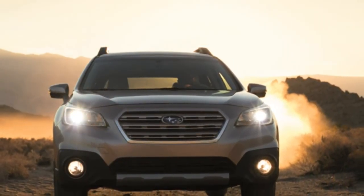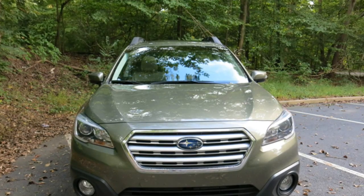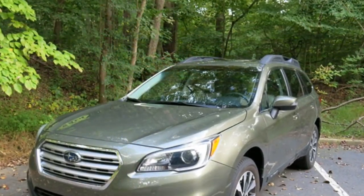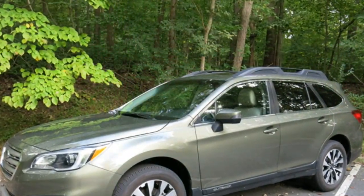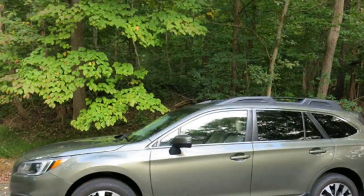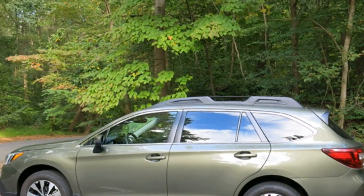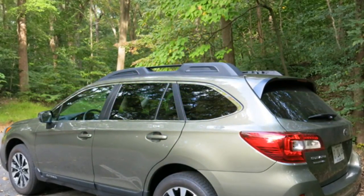The 2016 Subaru Outback impresses critics with its outstanding all-wheel drive traction and substantial passenger and cargo space. The 2016 Outback comes standard with a four-cylinder engine and a continuously variable transmission, which operates like an automatic. The base engine has sufficient power for highway merging, automotive journalists say, but it struggles when the Outback is climbing steep hills or loaded with passengers and cargo.